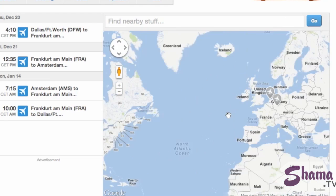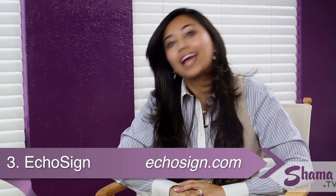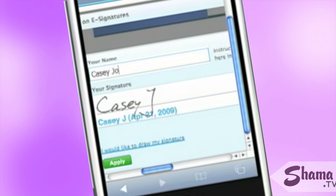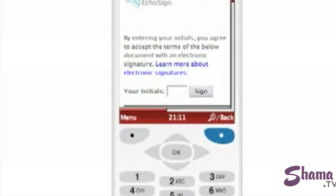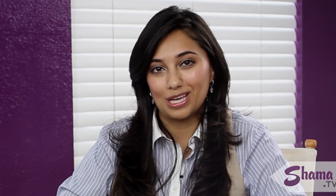The third tool on my list is EchoSign, a digital document signing service. As a wise man once said, when it comes to business, shake hands and then get it in writing. The only trouble with getting documents signed is that it takes so long to email, print, sign, and fax, and then do it all over again. This service makes it much simpler to get agreements sealed, signed, and delivered — digitally speaking, of course.